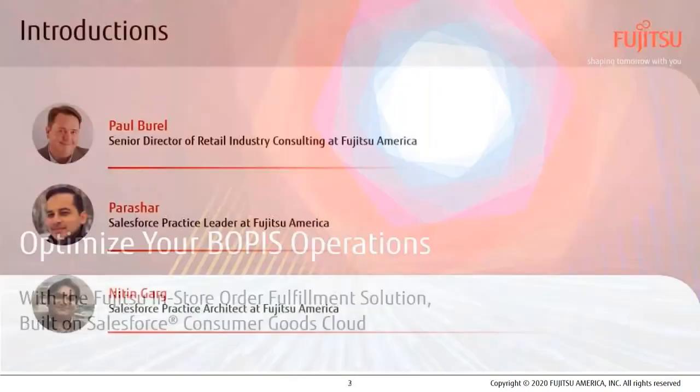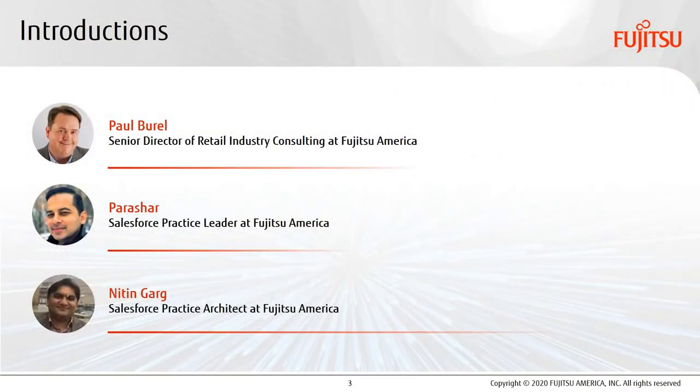Joining me today are Parashar, who leads our Salesforce practice at Fujitsu America, and Nitin Garg, who is our Functional Architect in our Salesforce practice. Now let's get right on into it.